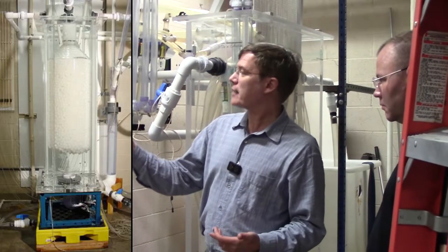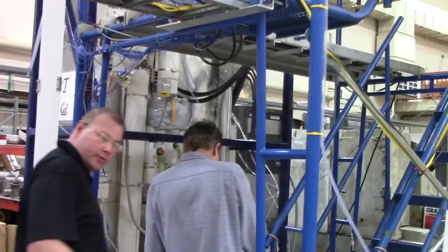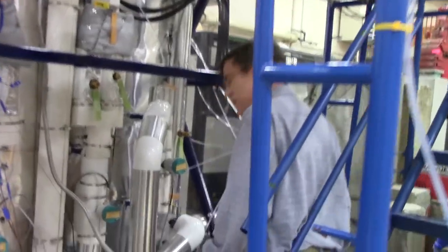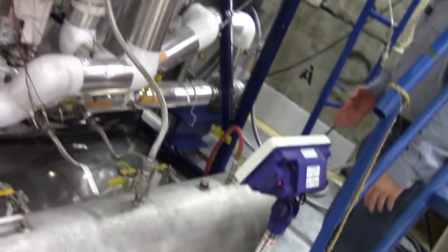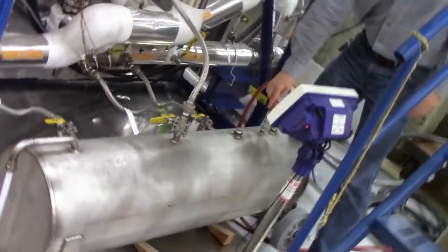Ornell and Berkeley's respective pebble bed designs both make great use of molten salt to offer passive safety. This is a drain tank. That's the drain tank — to drain it back down again, and we've done that a couple of times already.